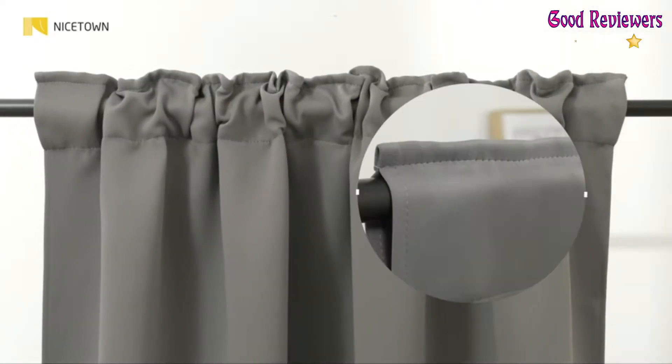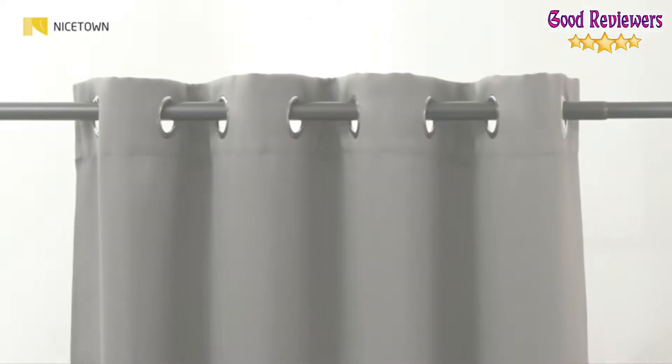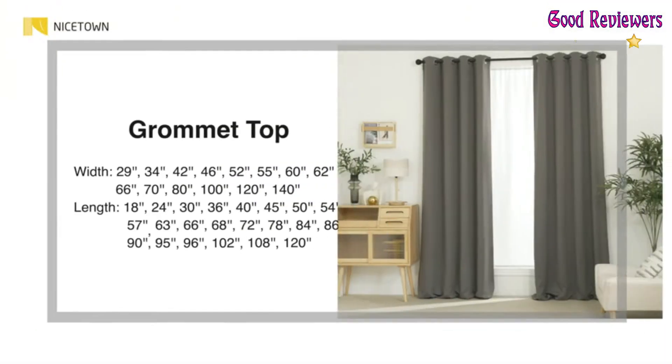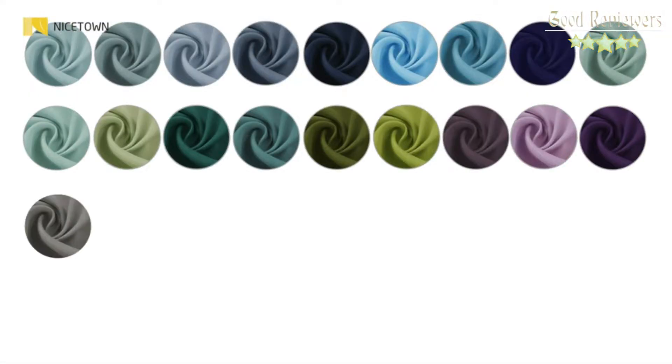Protect your furniture, floors, and artwork from the ravages of the sun — the drapes will pay for themselves over time. They can be styled in three ways: pleated, shirred, or with clip rings. Both back tab and rod pocket style per panel, each with a 2-inch inner diameter, create pleats easily, which offer elegance to your home.